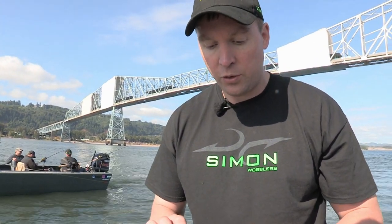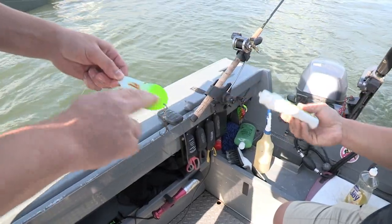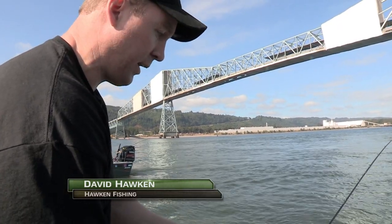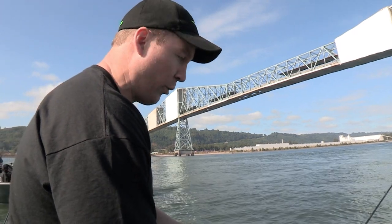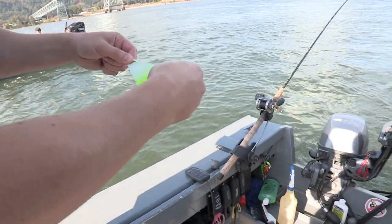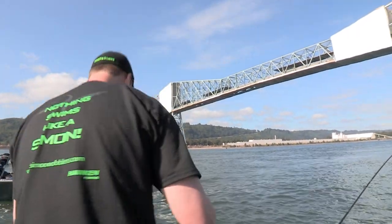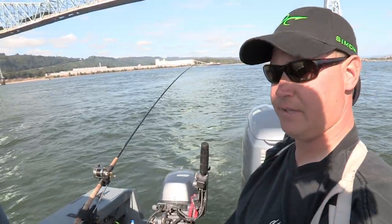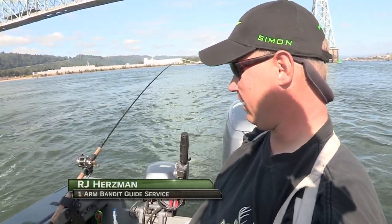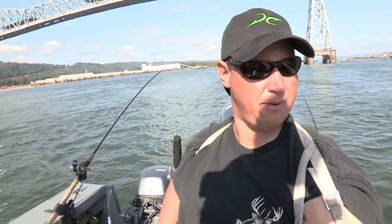We're going to grab some bloody tuna, get it set up, and away it goes — hope for the best. The lemon joy thing — some people believe in it, some don't — but everybody gets in the boat and washes their hands first thing in the morning, and it seems to make a difference. Then there's Procure super gels — every guide boat's got it. Between washing your hands, taking care of your lures, and using some Procure bait scent, it can make the difference between having a very bad day and a very good day.